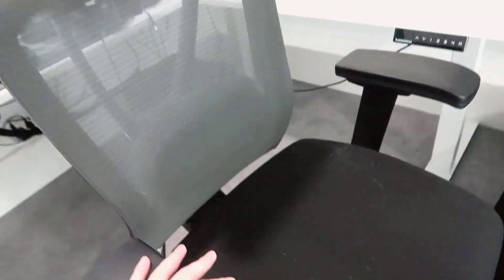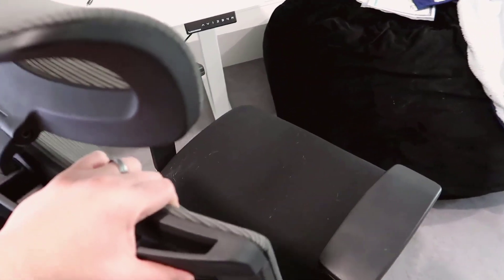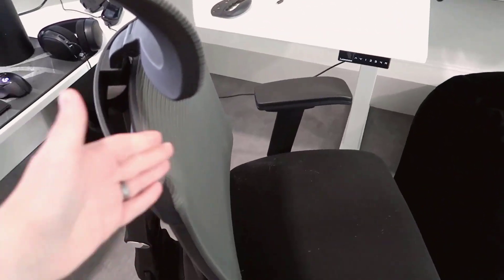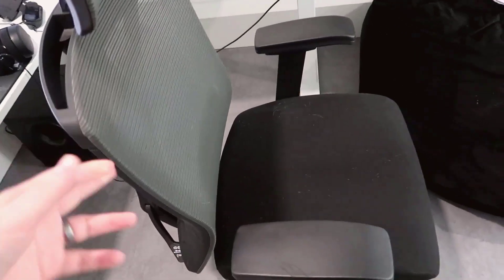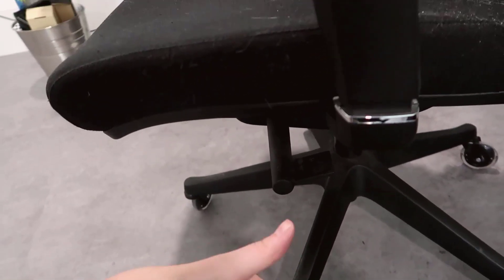I currently have the back piece set to be very stiff, but if you release some of the settings, you can have it rock with you depending on the pressure you put into it — which is nice depending on your preference. And of course there's the standard height adjustment to raise or lower the chair.